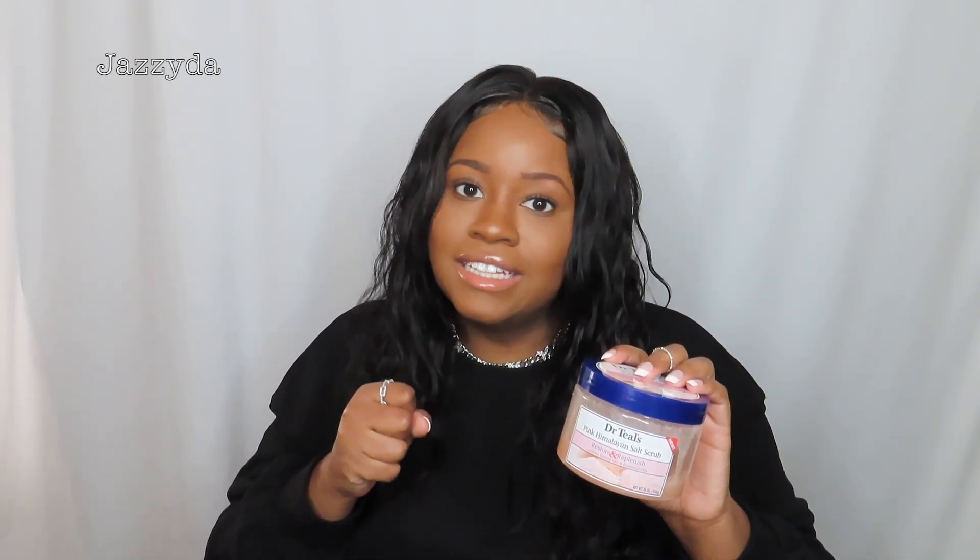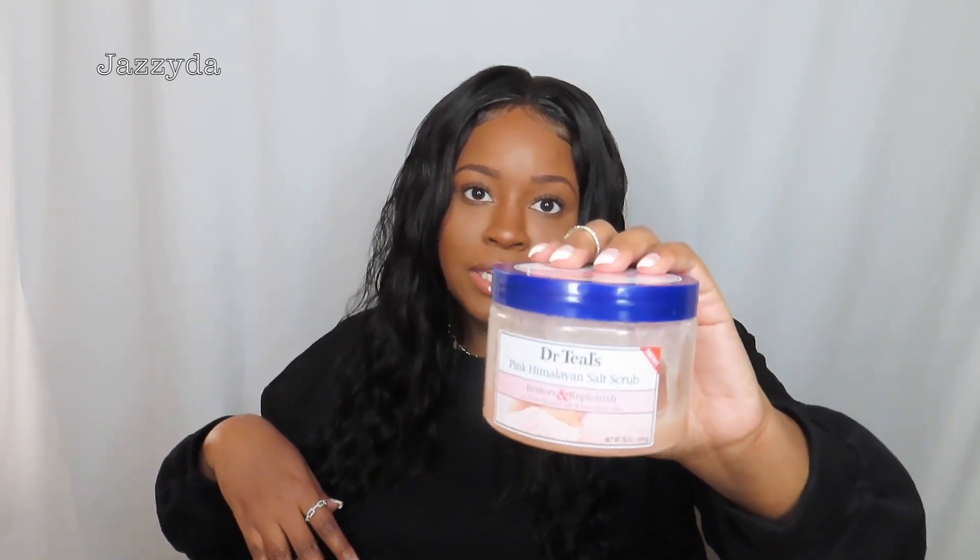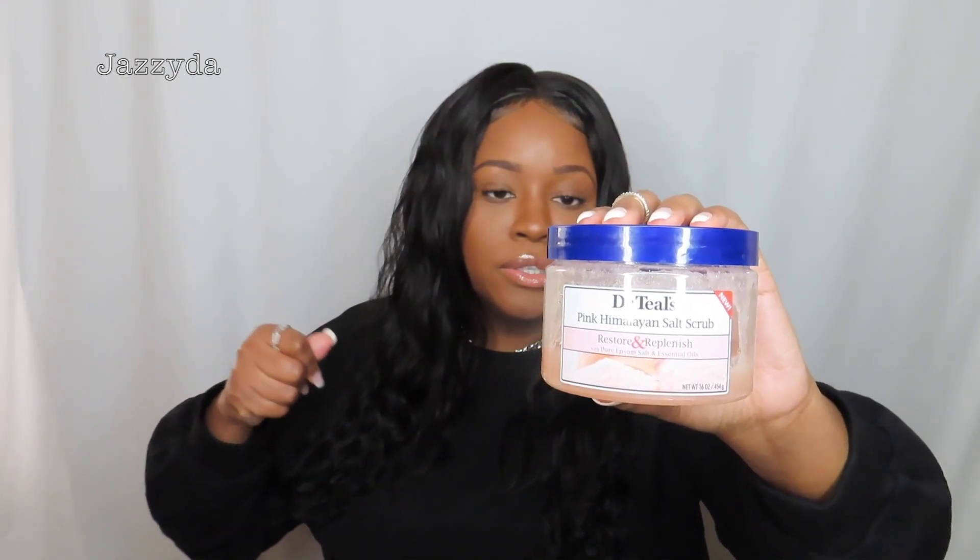I like to scrub my kneecaps and elbows because sometimes they get really dark and I try to lighten them. I did try the Kojic soap but I haven't used it enough yet to know if it works, so I'm still testing that out. Get yourself a good body scrub and scrub your skin really well.